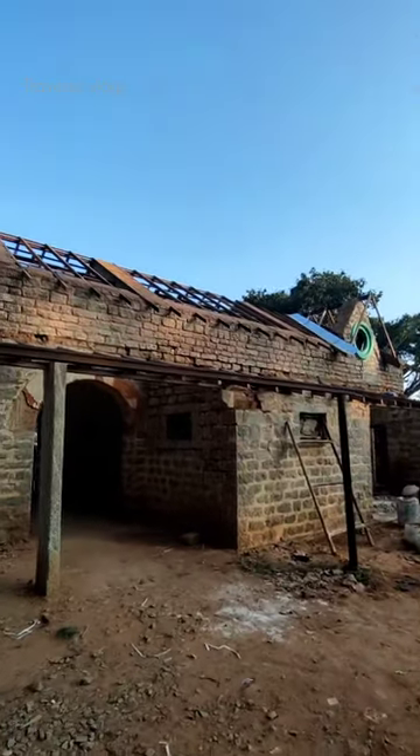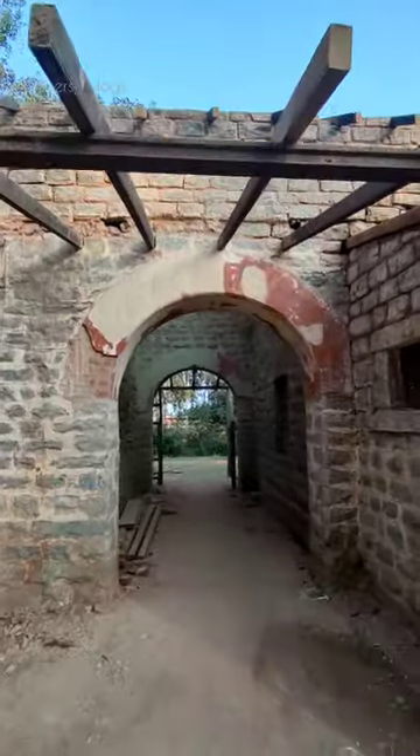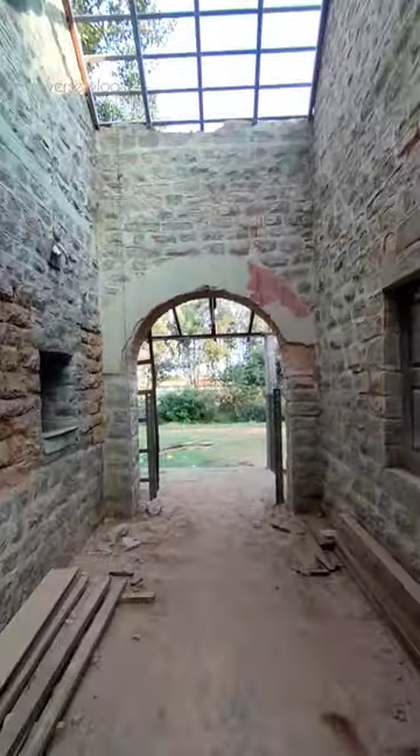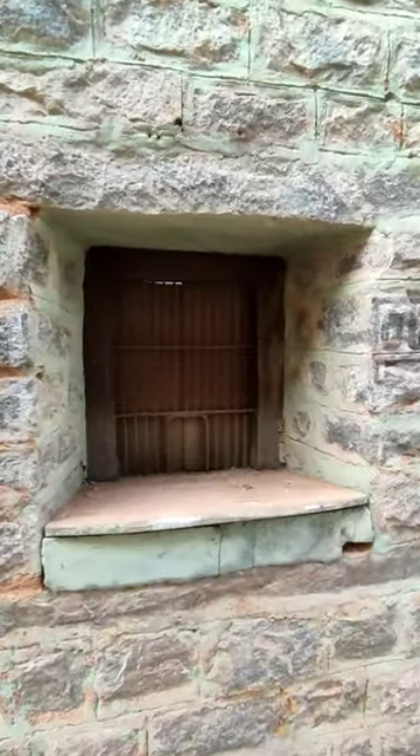The railway station is a light railway. It's a small railway station. There are ticket counters, they halt, and they are still there. Now, the government has renovated it. It's a small railway station.